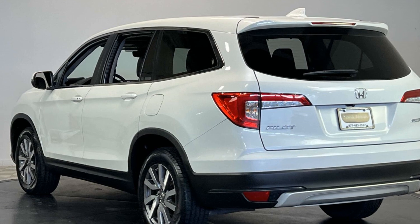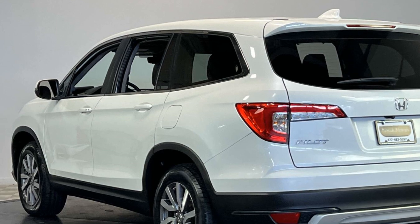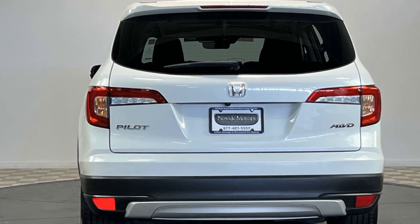third-row seating, heated side view mirrors, leather seats, moonroof, backup camera, memory seat, tinted windows,